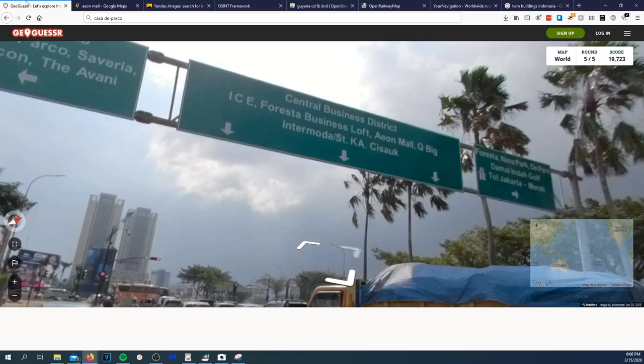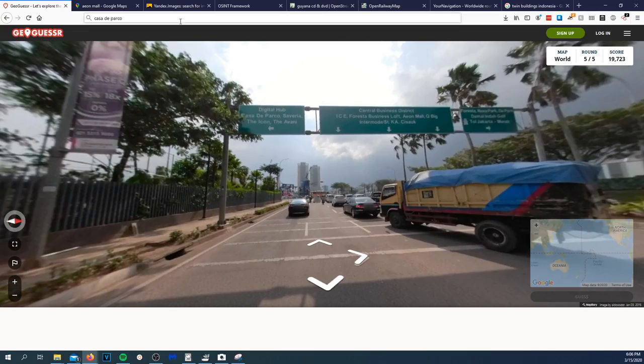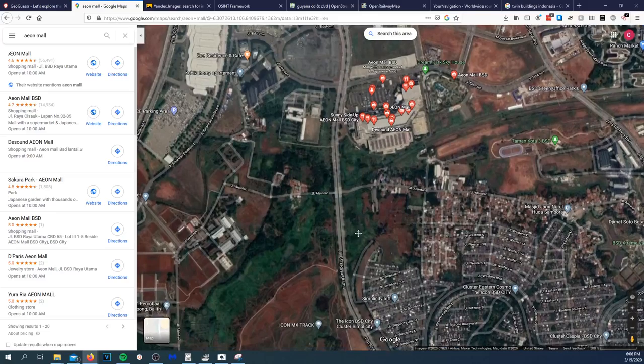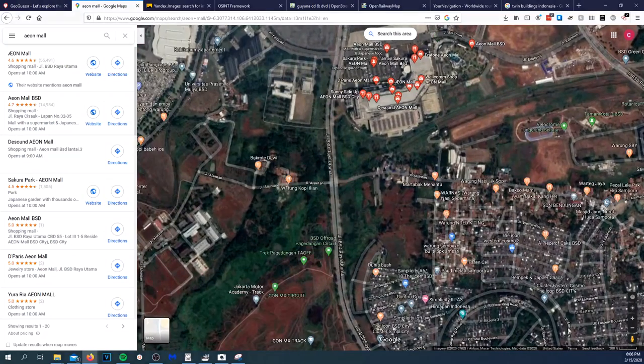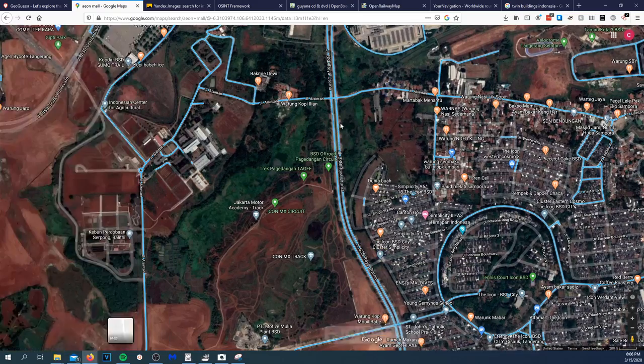So there's the mall. It's on the highway, going northbound. Let's take a look right here at the street view — that's not quite it, but the building looks promising.